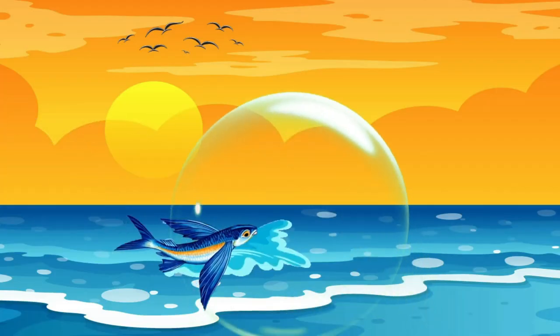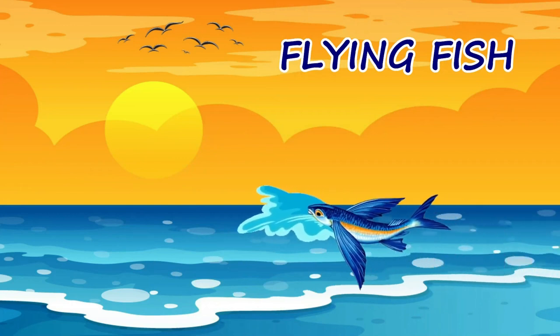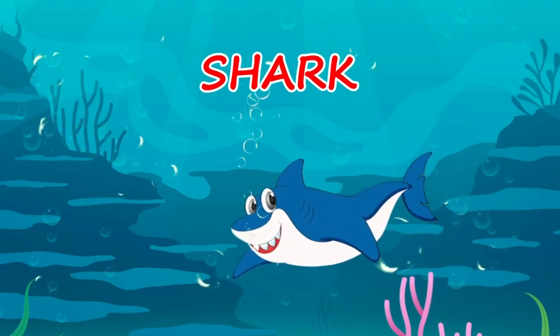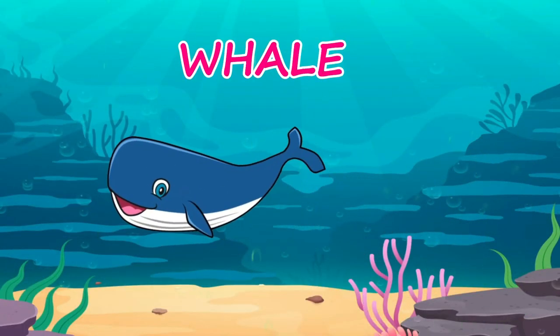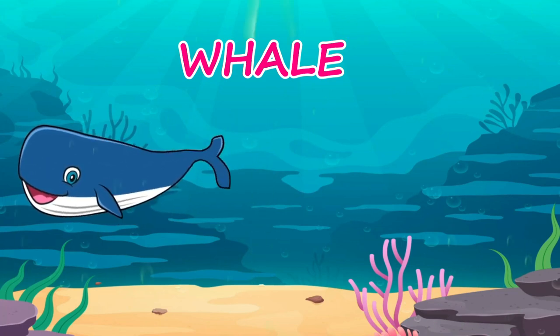A flying fish jumps in the air. Flying fish. A shark has sharp teeth. Shark. When a whale breathes out, it spouts out water like a fountain. Whale.